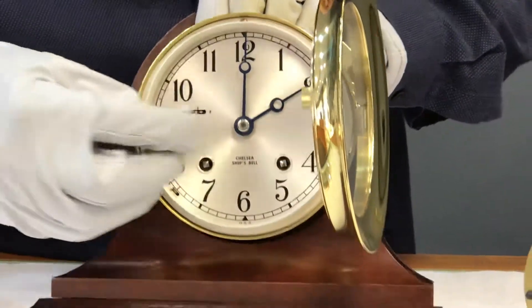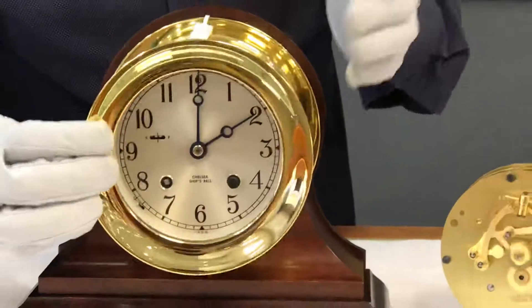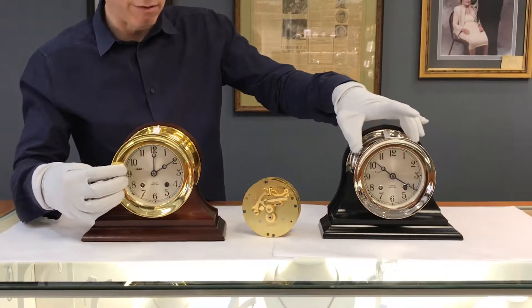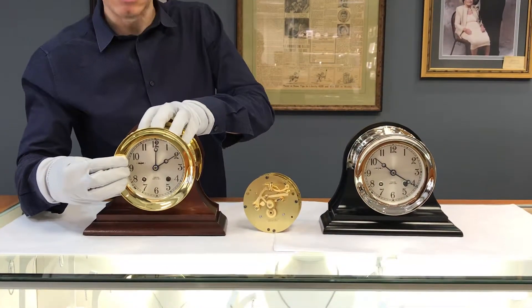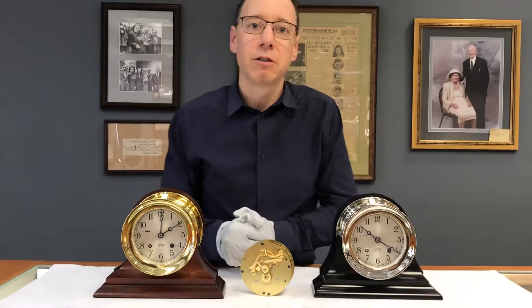It's a little odd that the nickel clock and the brass clock look pretty much the same, but the nickel is considerably more expensive — about $500 more — just because of the nickel plating process. Though we do give good discounts on all the clocks, so if you have any questions or want to find out about pricing, feel free to give us a call at 617-426-4932.